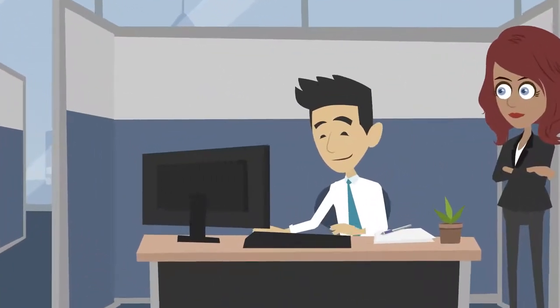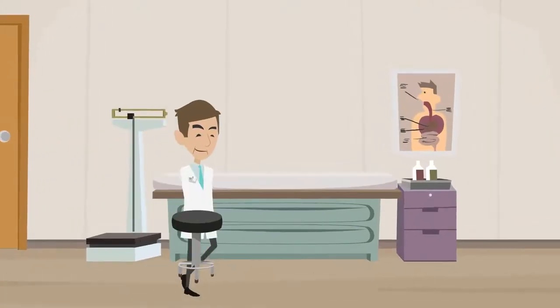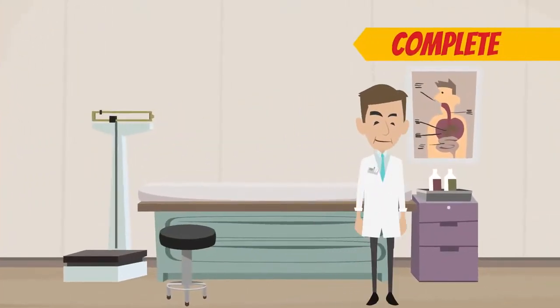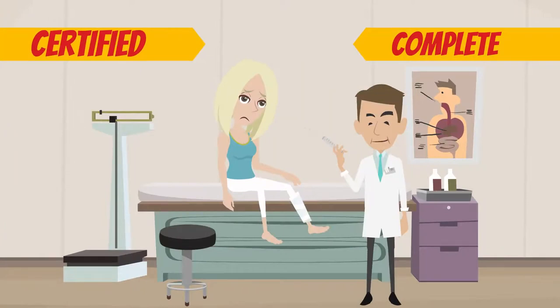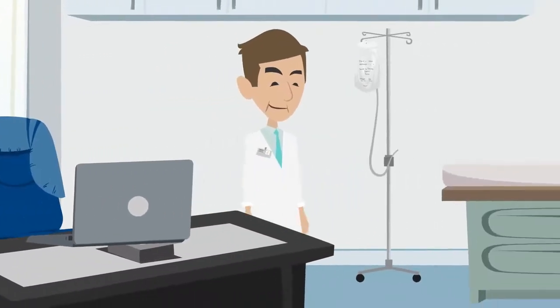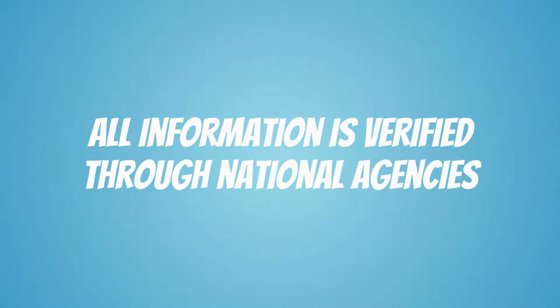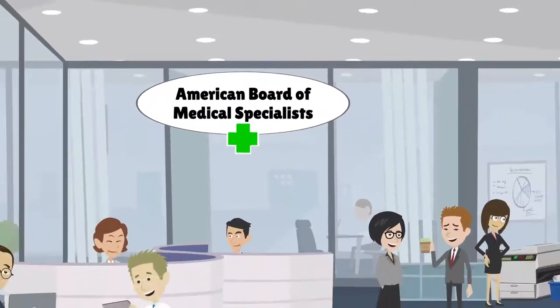First, the credentialing agency investigates the physician's education and training. It is essential to ensure the doctor's training is complete and that they are certified to practice medicine in each state where they are licensed. Next, the doctor is evaluated based on their personal and professional background and history. All information is verified through national agencies like the American Board of Medical Specialists.